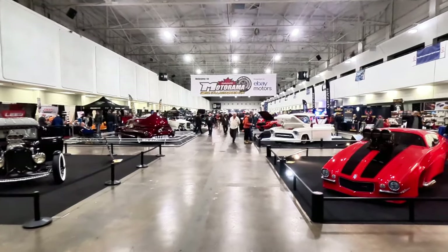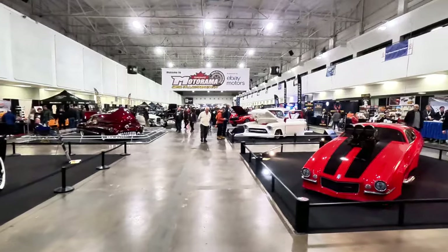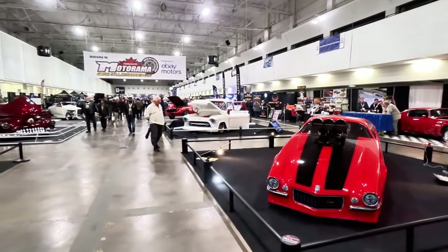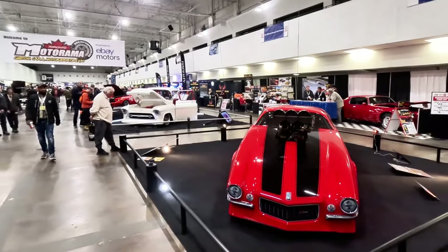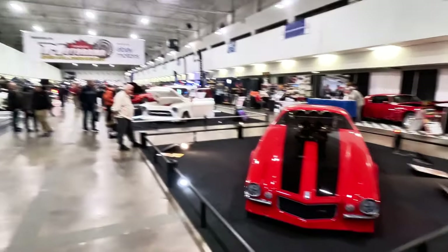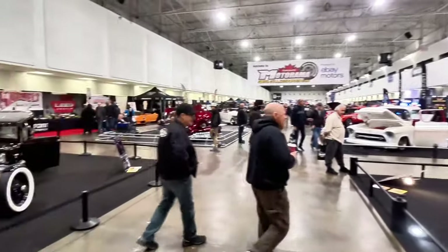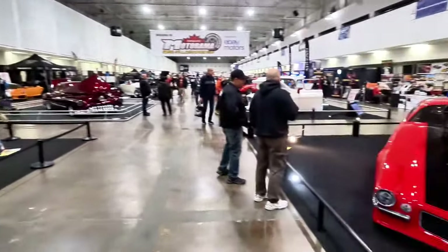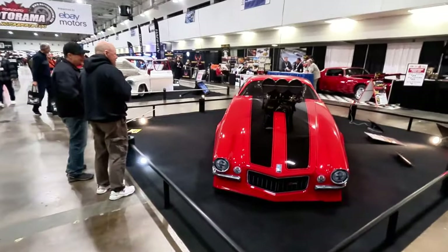We're going to start the walkthrough part of this video. It's 6:36 right now. Motorama closes at 8, so I'm going to do my best to get as much content in as I can in the short amount of time I have. Right now we're in the main entry room, which is where all the best cars are, so we're going to spend a little more time in here versus the rest of the place.